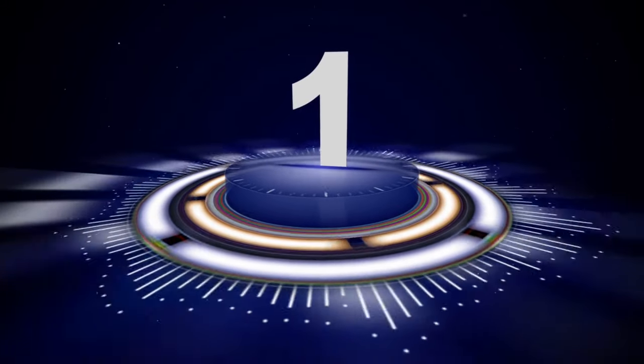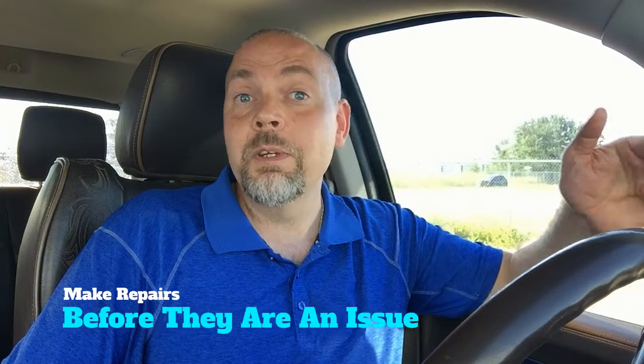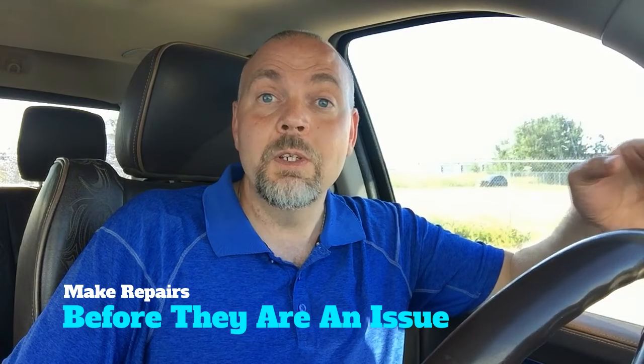Here are the three benefits to having a pre-listing home inspection. Number one: making repairs before they become an issue. When you know what's wrong with your house before you list it, you have the opportunity to fix those issues in advance so they don't become a potential problem for buyers. Home buyers, especially first-time home buyers, can be easily spooked by really minor maintenance issues. Home inspections will often identify simple things like downspouts that aren't out far enough or leaky faucets — really simple and cheap things you can take care of before buyers ever have a chance to worry about them.